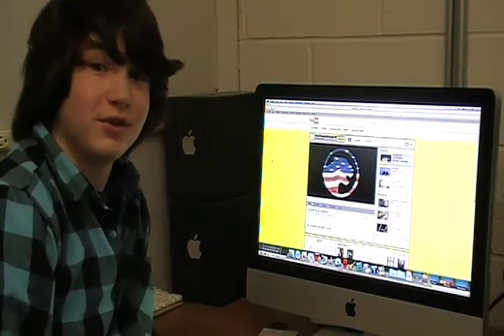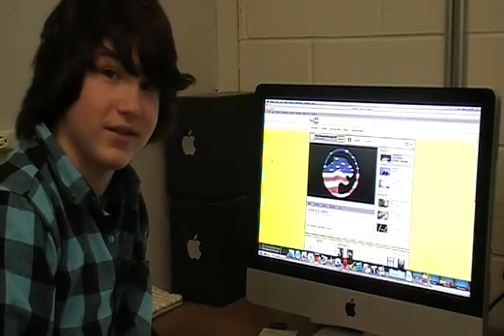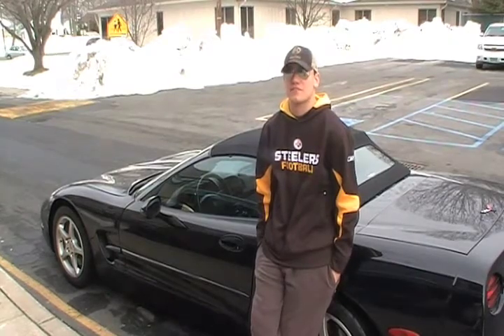The class even has its own YouTube channel so that the videos you make in Audio-Video Tech can be seen by your friends, your family, and the whole world. I requested Audio-Video Tech as a freshman and I was so glad I got in. I took the class all four years and now I can do more than I ever thought I could. Thanks, Audio-Video Tech — so make it your number one choice and you'll be glad you did.